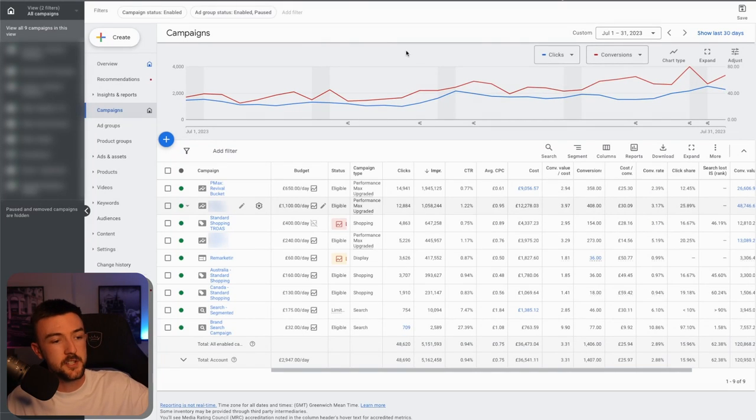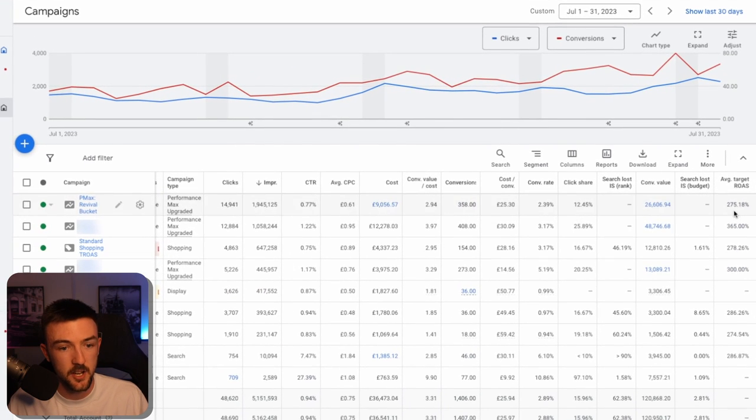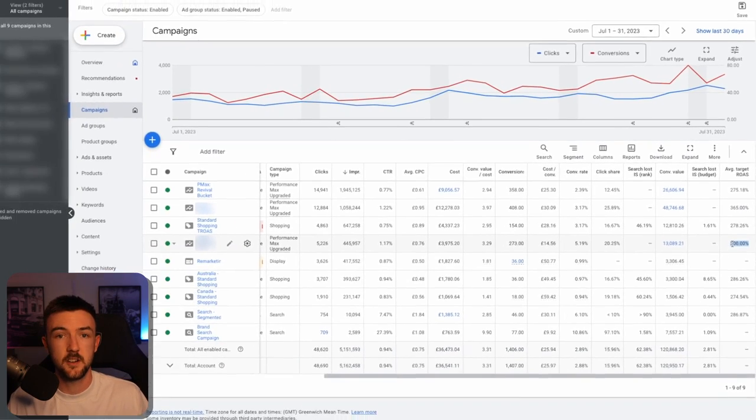Bid strategy is target ROAS — maximize conversion value with target ROAS. The average target ROAS for these campaigns in July was 275%, 365%, and 300% respectively. That's the bid strategy I use, but it doesn't mean it's going to work for you. Test, test, test — that is the only way you'll know for sure.